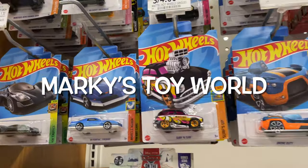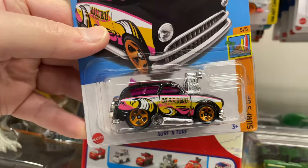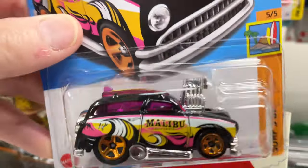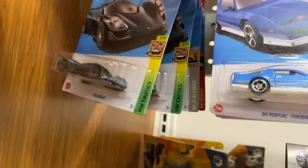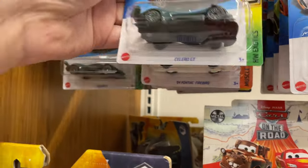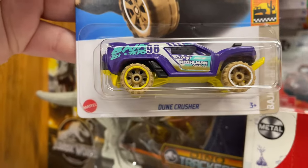Hey guys, it's Mark Guillaume, peg hunting Hot Wheels at the grocery store. They have the new Surf and Turf color. Let's see what they have here. Celero, a couple of Celeros. Here's another new one, the Dune Crusher.